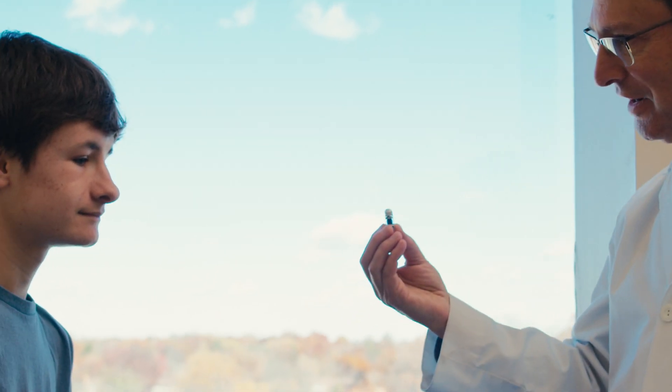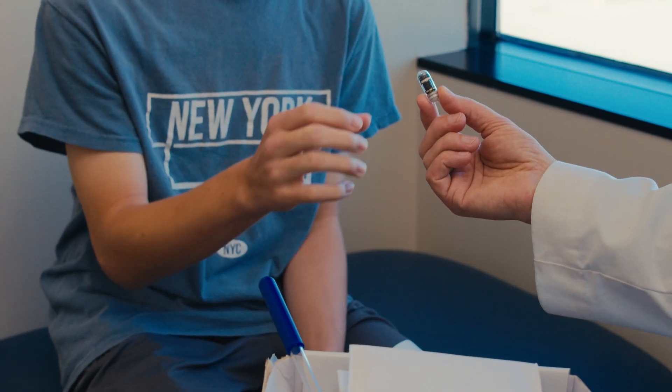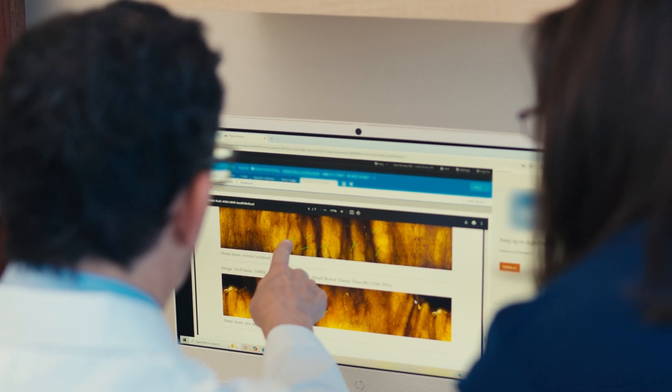There's a group of patients that we used to have no way to answer whether they have, for example, small bowel Crohn's disease or celiac disease. Now we have access to this technology to really study the jejunum and the ileum — about five feet of bowel that in the past we had no access to.